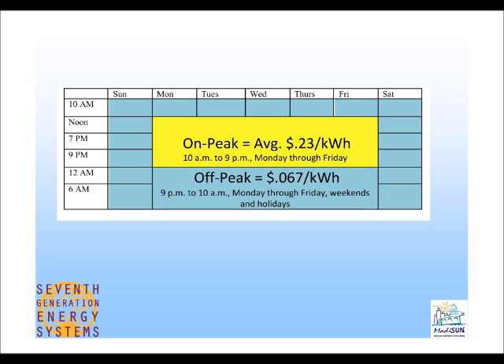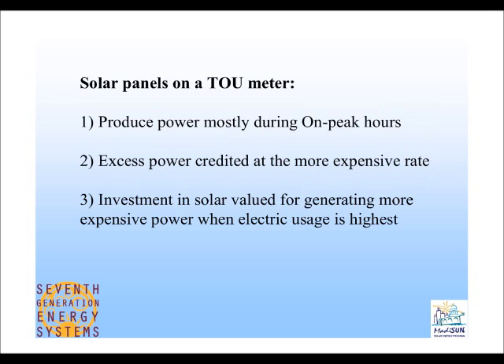If you're producing electricity and have net generation — making more energy with your solar panels than you're using during on-peak times — you are also credited at 23 cents per kilowatt hour, which is much higher than your normal rate of 13 cents. Solar panels on a time-of-use meter produce power mostly during on-peak hours, since the hours of 10 a.m. to 9 p.m. especially during summer almost completely coincide with on-peak hours except on weekends. So solar power works very well for this rate.